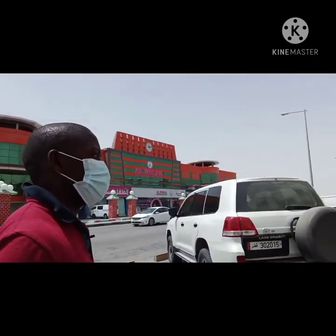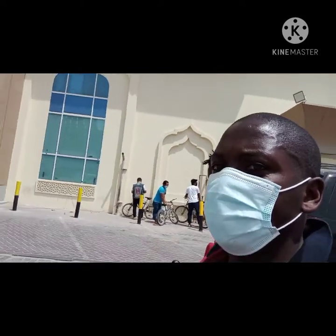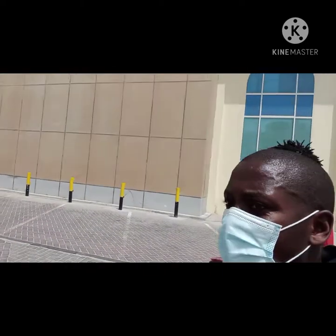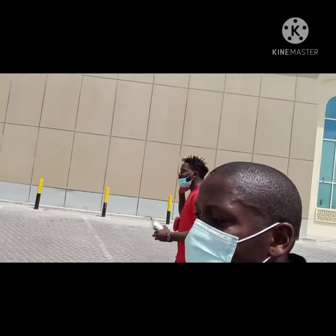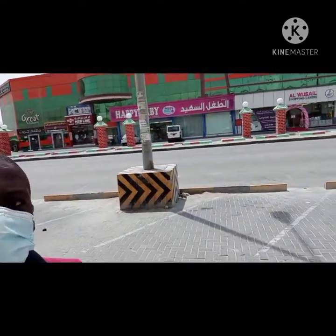We're now heading just next to Regency. It's a pretty and very good area. We have a forex exchange around here — this is the forex section, but it's closed as it's prayer time. It's Friday. This is another shopping center on this side as well.